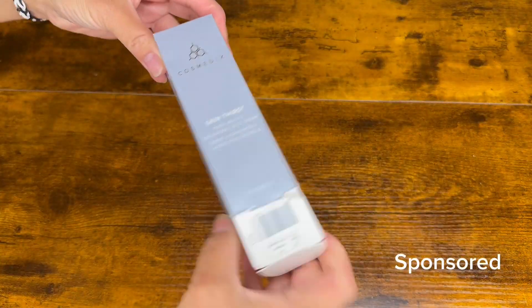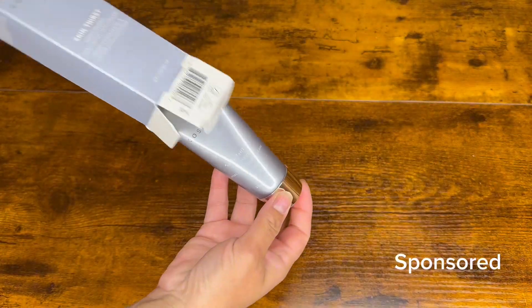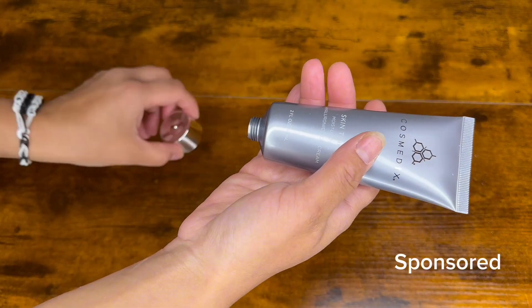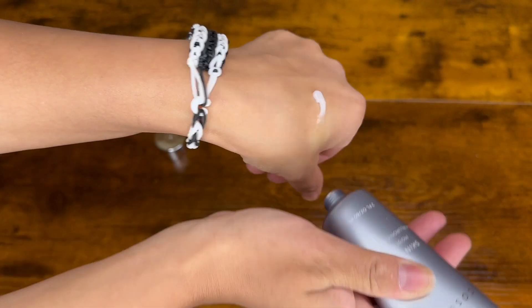I don't know how my skin is dry even in the summer. The brand sent me their product to test out and here I am, impressed to see how moisturized my skin feels now. This product hydrates the skin no matter your skin type.